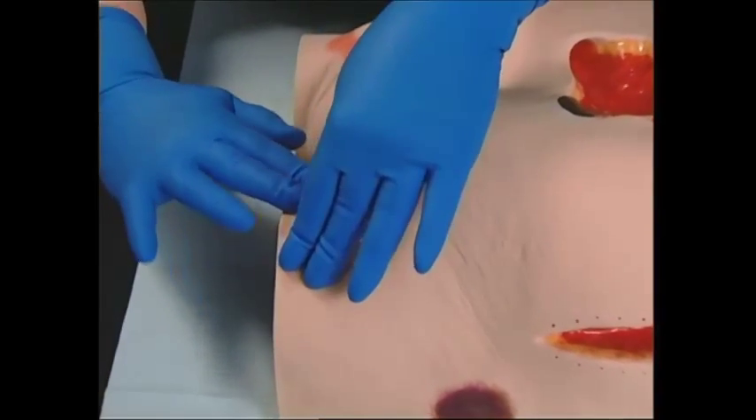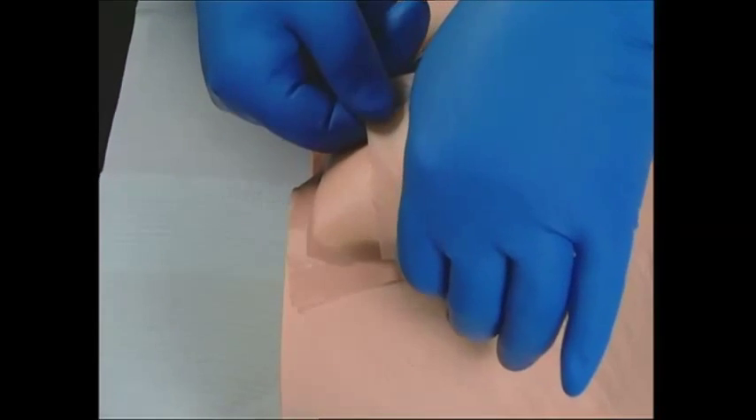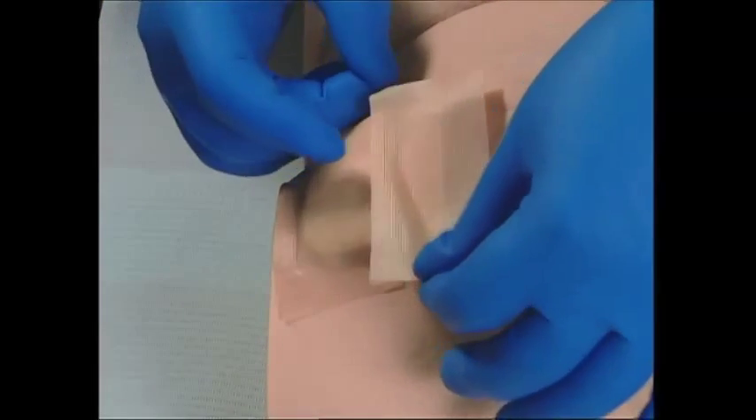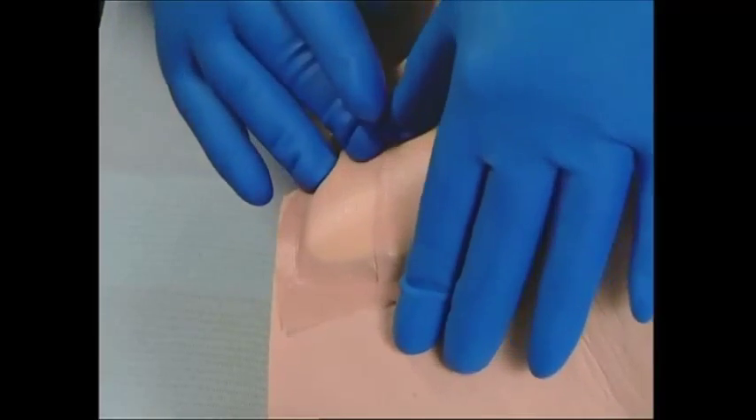For other applications, the dressing should be secured with a suitable tubular or lightweight cohesive bandage if the skin is fine or easily damaged. For all other patients, a hypoallergenic adhesive tape may be used. A foam dressing can remain in place for up to seven days or until the exudate has saturated to the edge of the dressing.